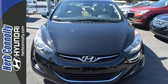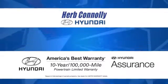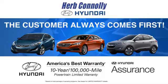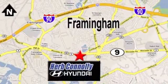Come take this Elantra out for a spin and you'll want to drive it home. At Herb Connolly Hyundai, the customer always comes first. Stop in today. We're conveniently located at 520 Worcester Road in Framingham, Massachusetts.